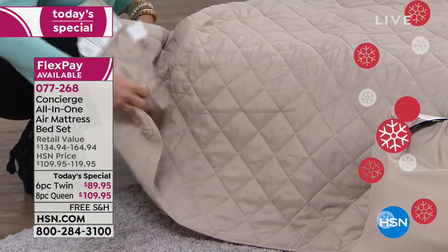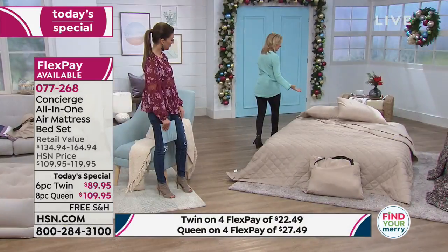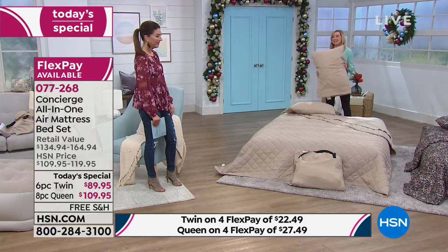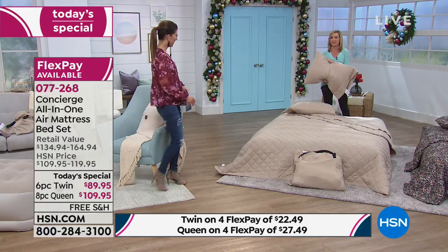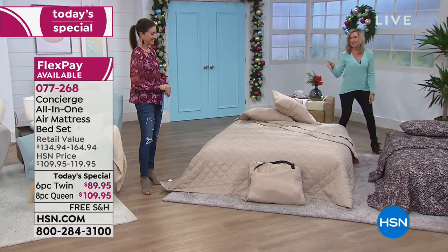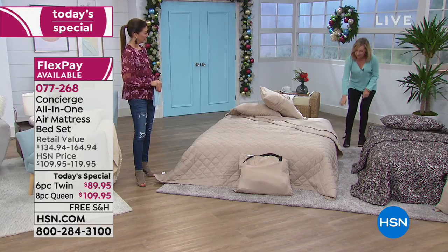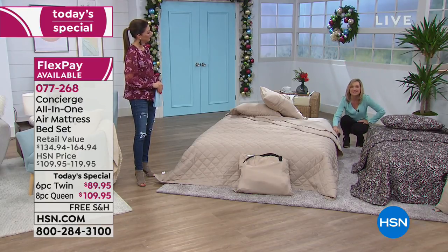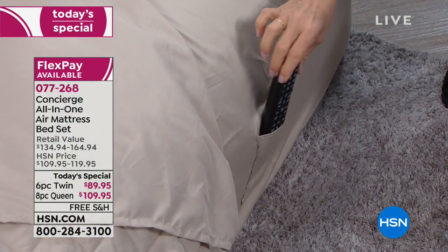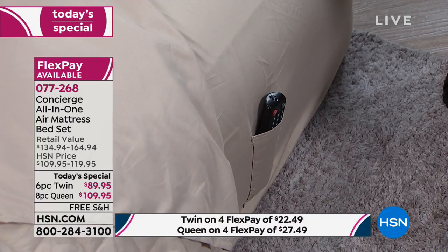We did it in our number one selling microfiber, so these are soft and brushed. You're getting your fitted sheet, your flat sheet, this beautiful soft microfiber blanket — all machine wash, tumble dry. We threw in the pillowcases, and even the pillows, because that's what I'm always running short of when I have company. We even gave you the convenience of a side pocket on the sheets — a lot of times with an air mattress you don't have a nightstand, so you can slip a remote, your phone, or a snack right in there.